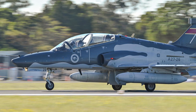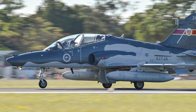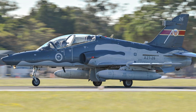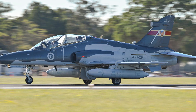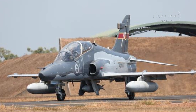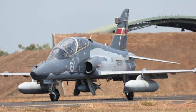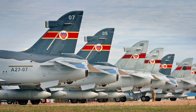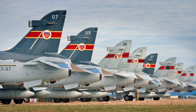The procurement of the Hawk 127 was a strategic move initiated in June 1997, when the RAAF contracted BAE Systems for 33 aircraft to replace aging trainers like the CAC Macchi MB-326H and align training with the demands of modern fighters. Twelve aircraft were constructed in the United Kingdom, while 21 were assembled by BAE Systems Australia at facilities in Victoria, boosting local aerospace expertise. Deliveries began in 2001, integrating the fleet into the RAAF's training ecosystem at Williamtown and Pearce.